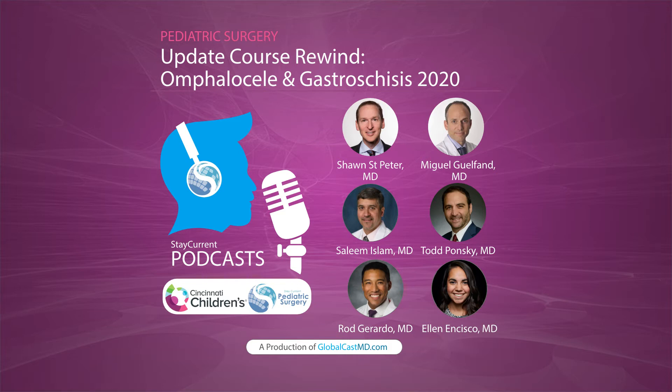Hey, this is Rod Gerardo, research resident at Cincinnati Children's Hospital. Today I'm joined by my future replacement. Hey, this is Ellen Tiske, another research resident at Cincinnati Children's Hospital. Ellen, what are we talking about today?